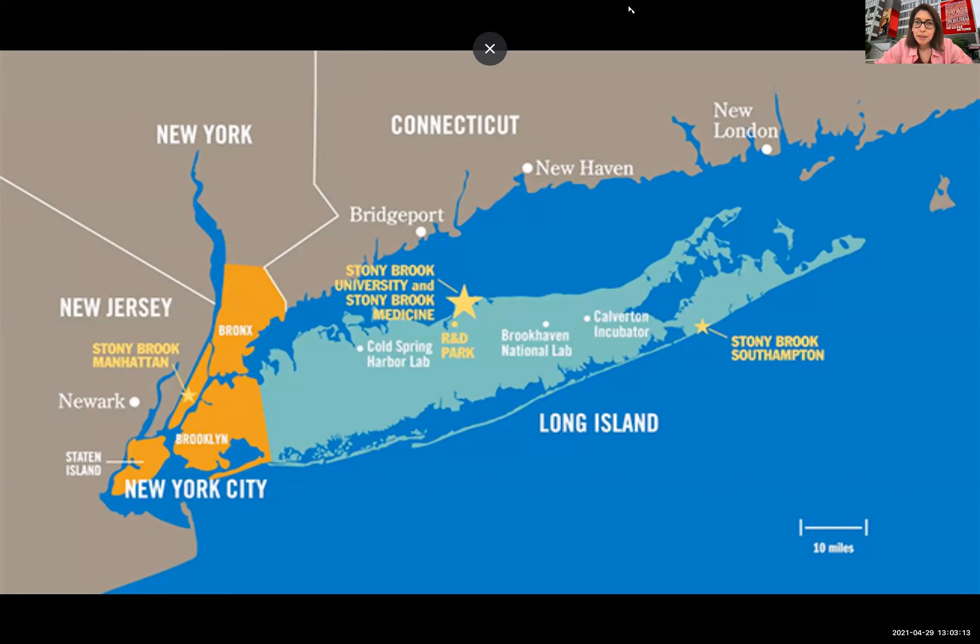We do have faculty represented from other institutions. We just wanted to give you an idea of where we're physically located. We're in Suffolk County, in New York, in Long Island. This is just a map to situate you to where we are.